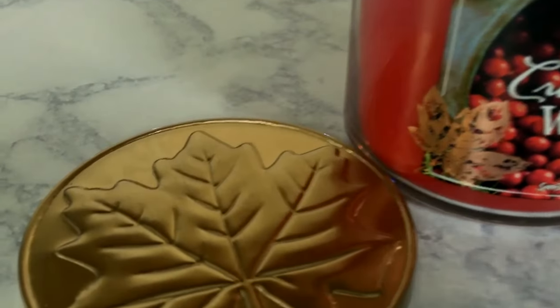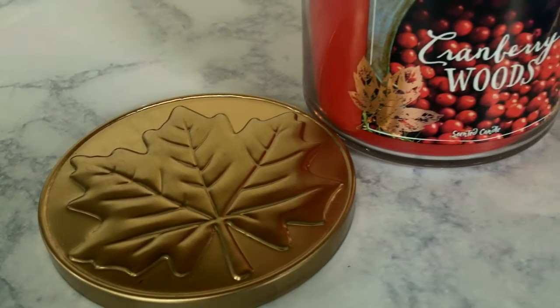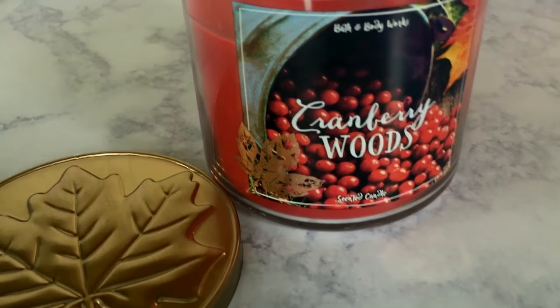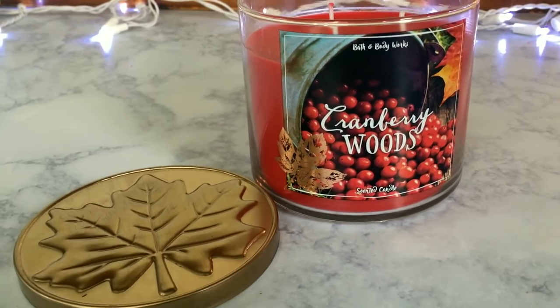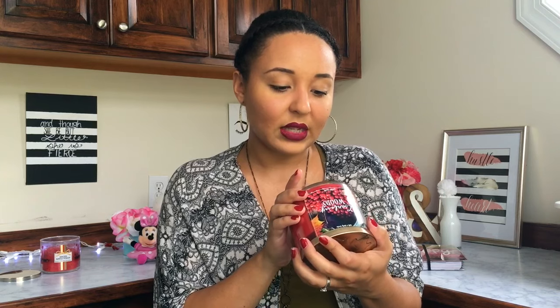Now we're getting into the Bath & Body Works candles. So this year I just picked up Cranberry Woods last week maybe — I haven't even burned it yet. First of all, look at the super cute packaging from all of their fall stuff this year. The lids are cute, the jars are cute. The fragrance notes say tart cranberry, cinnamon bark, forest cedar, and golden amber. It now says how long it burns approximately — I see you, Bath and Body Works.